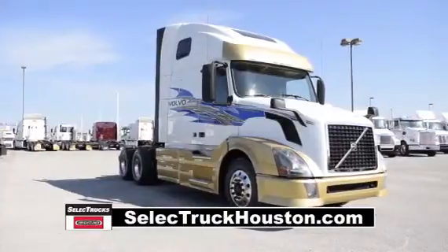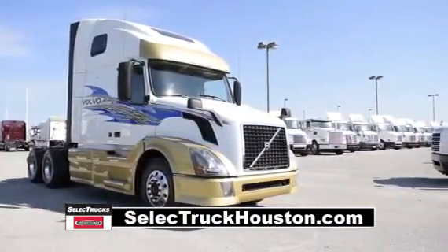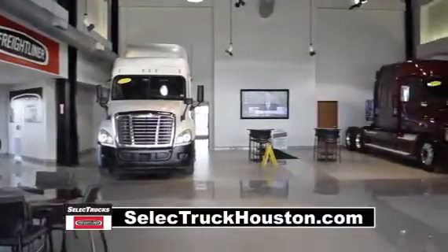This truck has 323,000 miles and is sale priced at $65,995. We have over 500 used trucks in inventory, so come out and visit us at our state-of-the-art facility with indoor showroom.